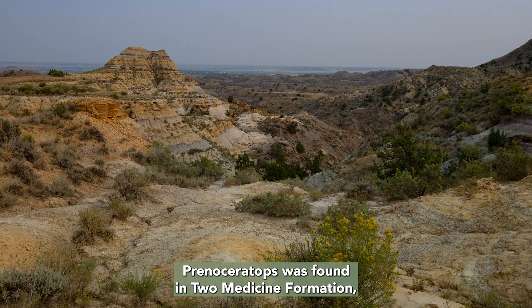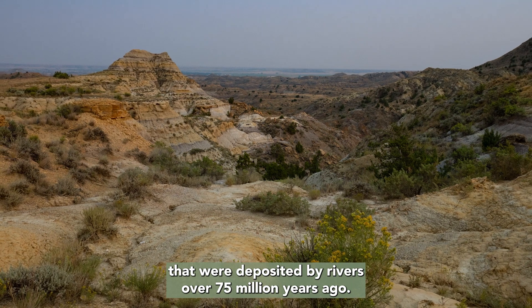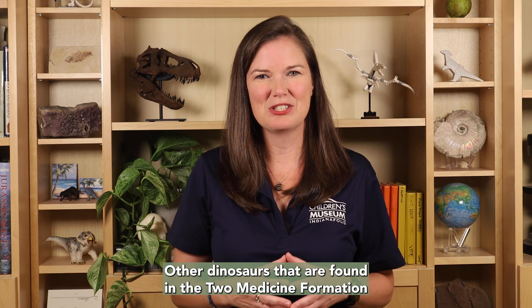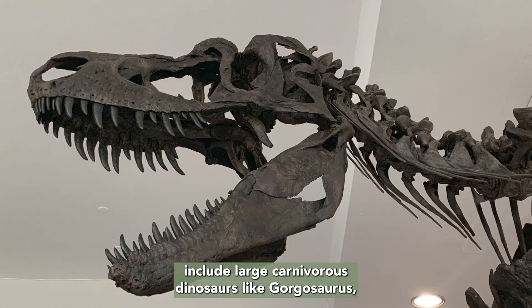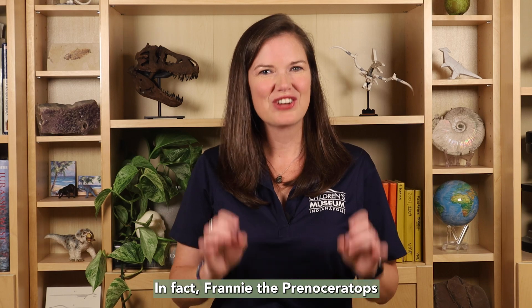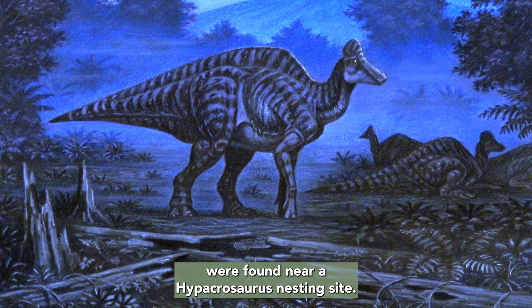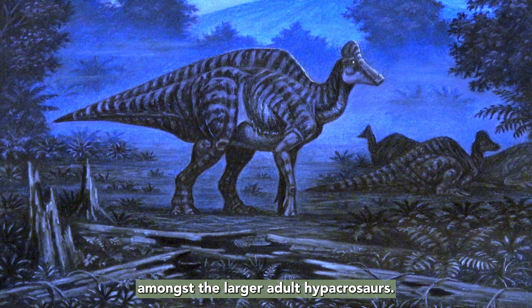Maybe they were a family group, or perhaps just a bunch of kids hanging out together forming their own herd. Prenoceratops is found in the Two Medicine Formation, a set of sedimentary rocks that were deposited by rivers over 75 million years ago. Other dinosaurs found in the Two Medicine Formation include large carnivorous dinosaurs like Gorgosaurus and large herbivorous dinosaurs like Hypacrosaurus. In fact, Franny the Prenoceratops and her friends were found near a Hypacrosaurus nesting site — maybe they were looking for safety amongst the larger adult Hypacrosaurus.